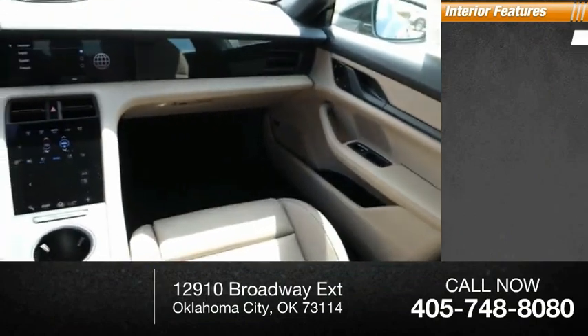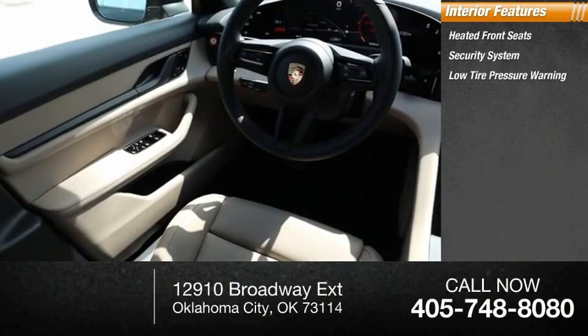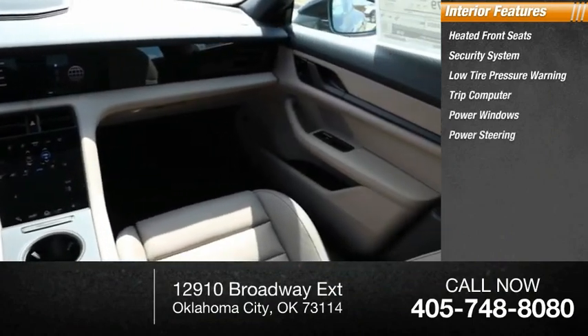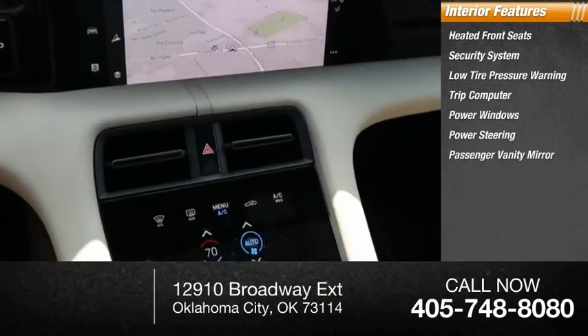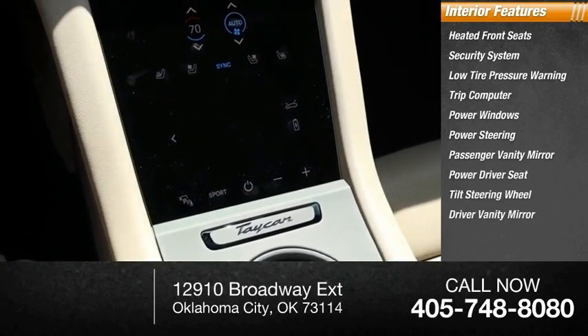Rear window defroster. Inside you'll find heated front seats, security system, low tire pressure warning, trip computer, power windows, power steering, passenger vanity mirror, power driver seat, tilt steering wheel, and driver vanity mirror.